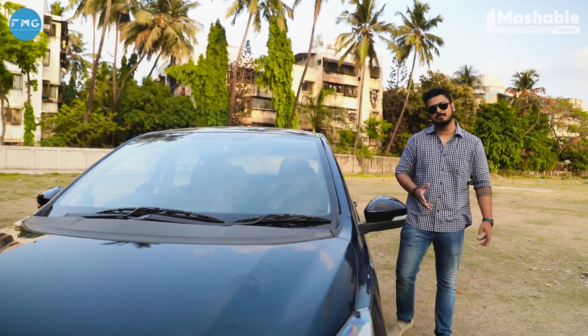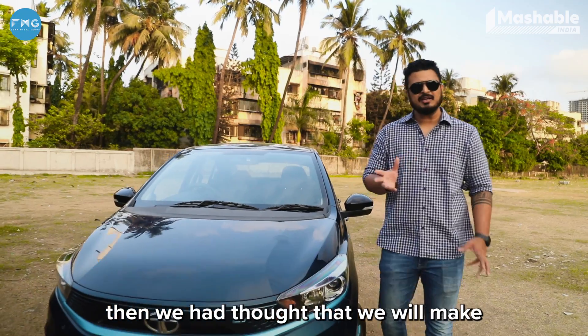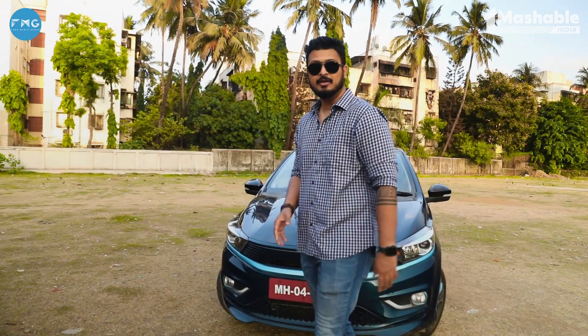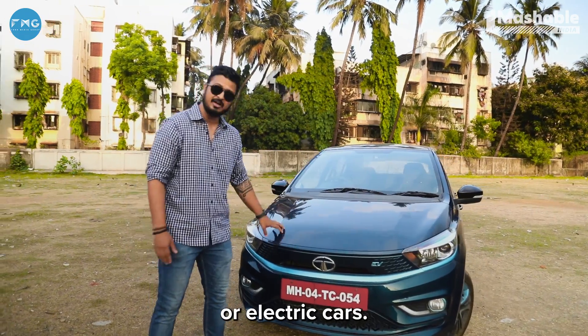Episode 14! It's been 14 episodes! When we thought about it, we thought there would be 6 episodes. And now we are at episode 14. There's just so much to talk about these beautiful cars — or electric cars.